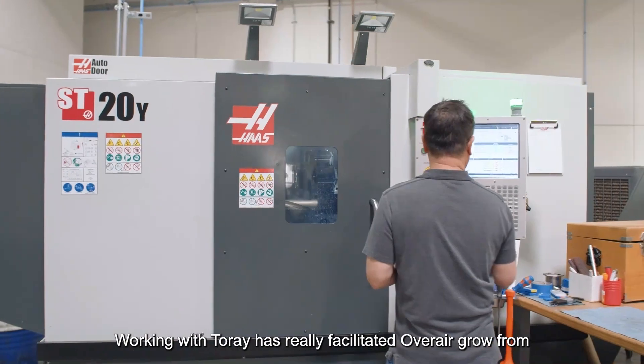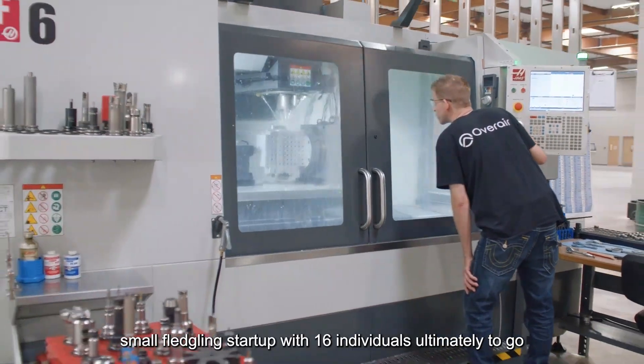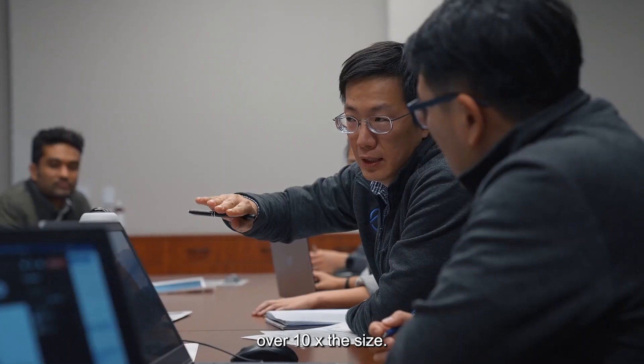Working with Torrey has really facilitated Overair to grow from a small lean startup with 16 individuals, ultimately to go over 10x the size.